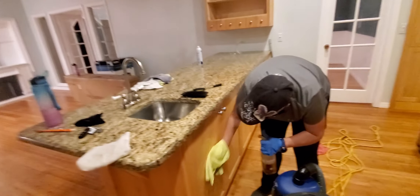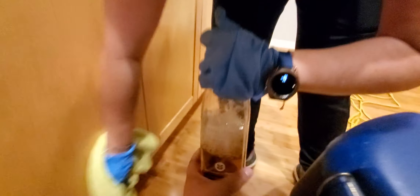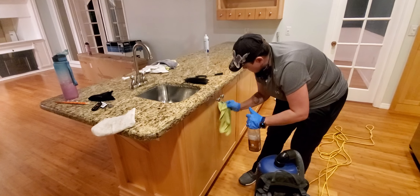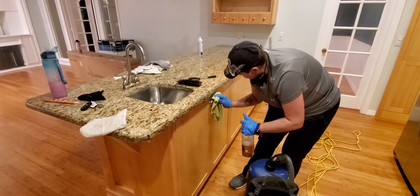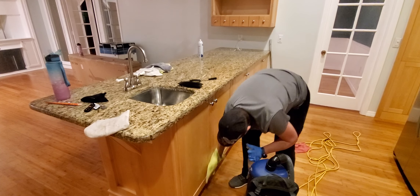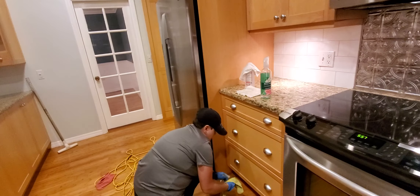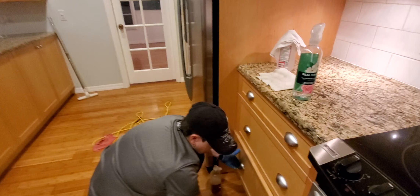We are almost done. We are using this product for the cabinet method daily wood cleaner. It's safe, it's not toxic, it's a green product. It smells almond and it does a really good job. I really like it. Sometimes we have to use strong products, but we try to upgrade our product for residential cleaning.